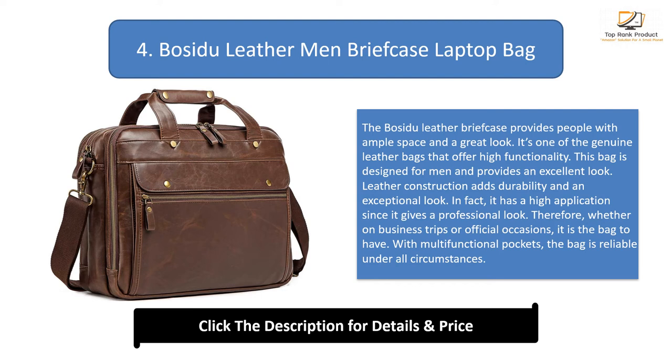It can fit computers up to 15.6 inches. The pockets are divided and zippered, which enables storing different items. Apart from the heavy-duty leather shell, the handles are made from sturdy leather and are broad to maintain comfort. Moreover, the strap is removable and adjustable to increase carrying convenience.